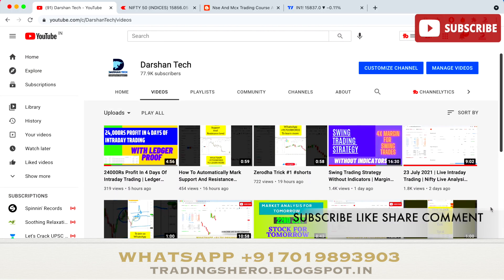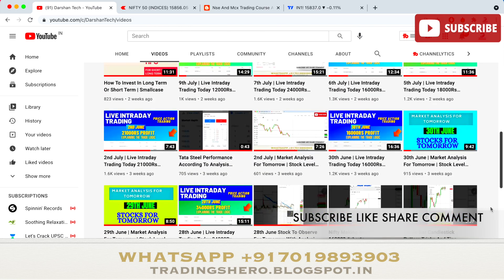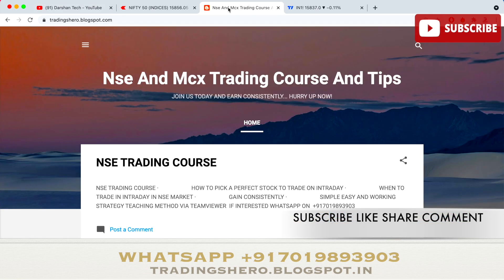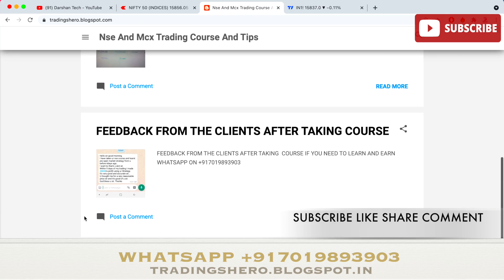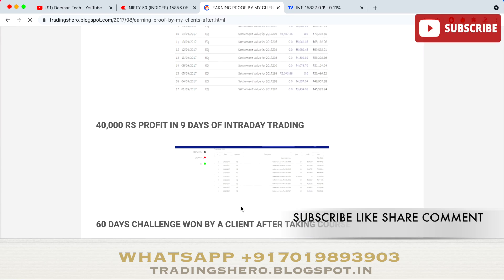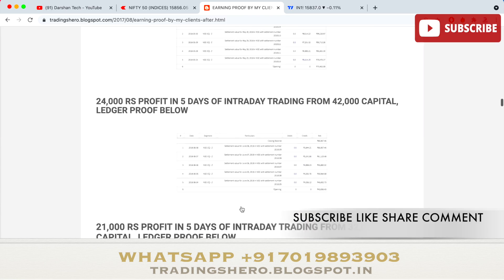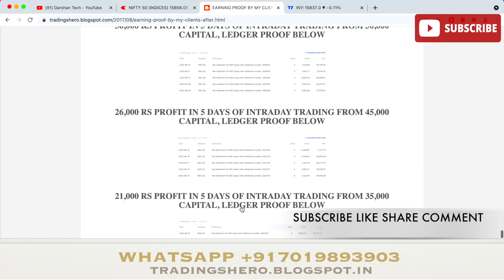If you're new to stock market trading and want to learn how to make money consistently, you can join our NSE and MCX trading course. The course prices are very reasonable — you can check all the details at trading0.blogspot.in; the link is in the description below.